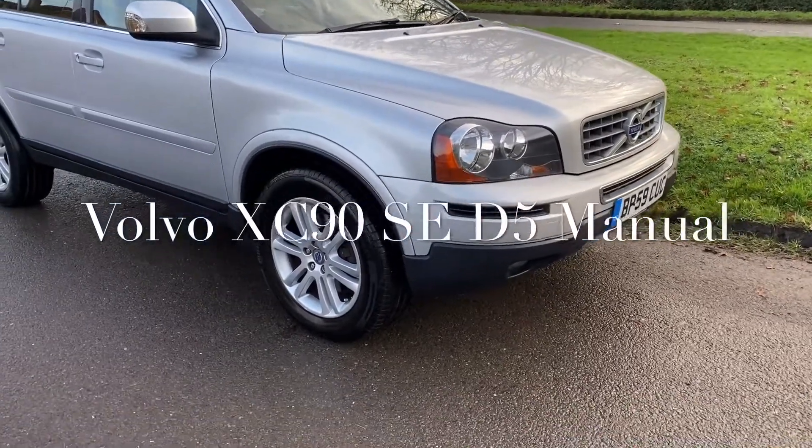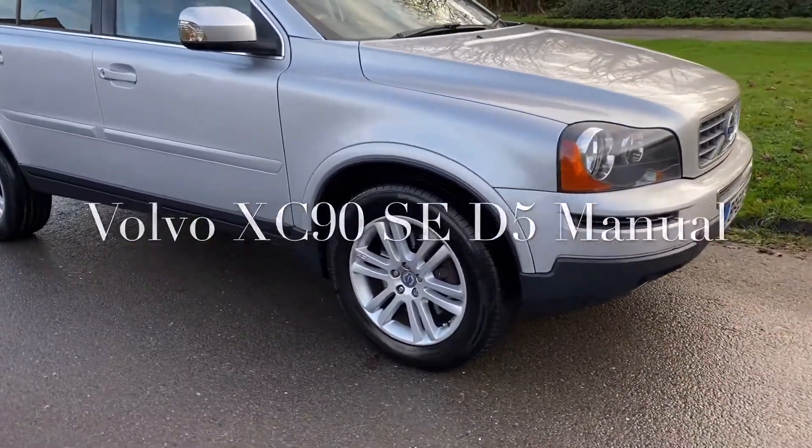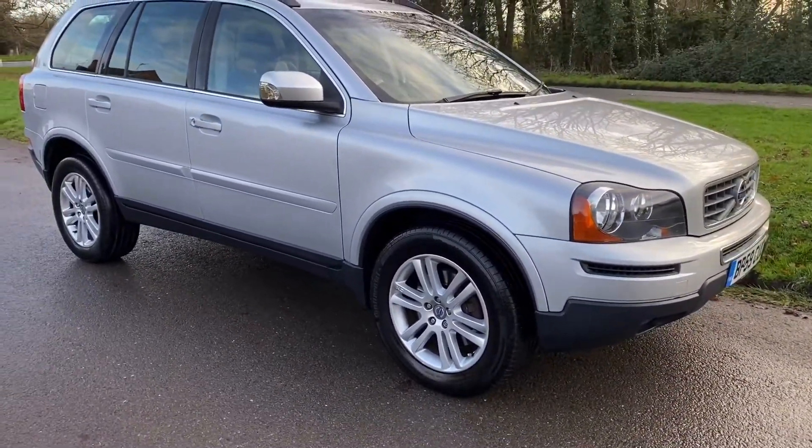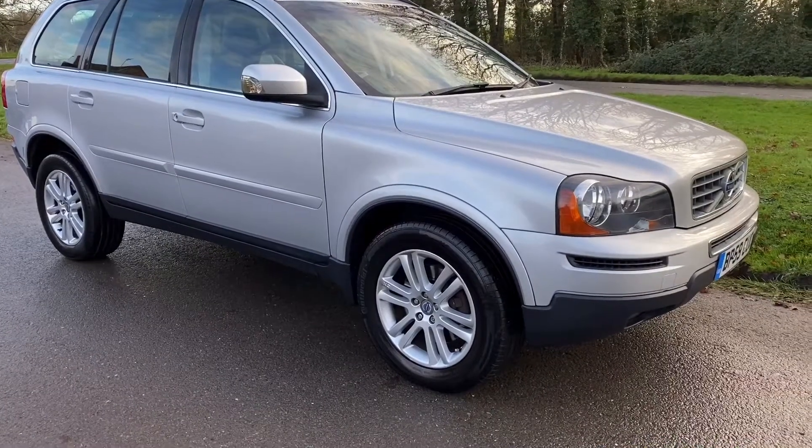Good afternoon, it's Graham at Horton Cars. Today we have, for your pleasure, a Volvo XC90 D5 SE Manual.